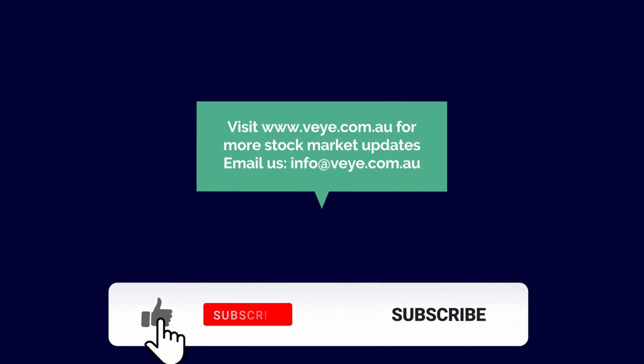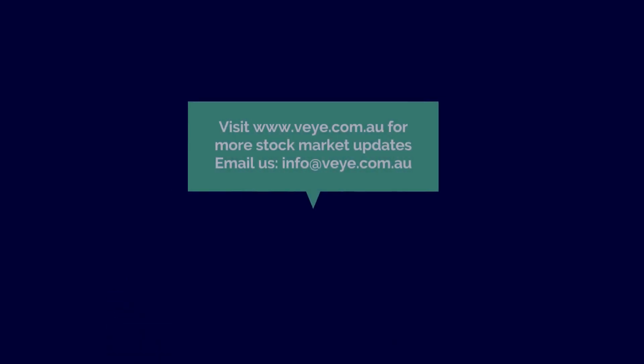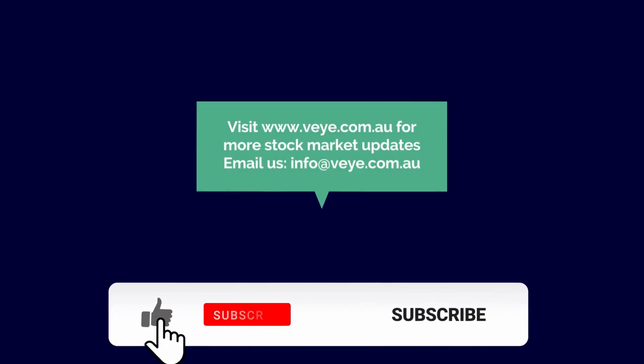Visit www.vi.com.au for more stock market updates. Subscribe to our channel for the latest videos and news.